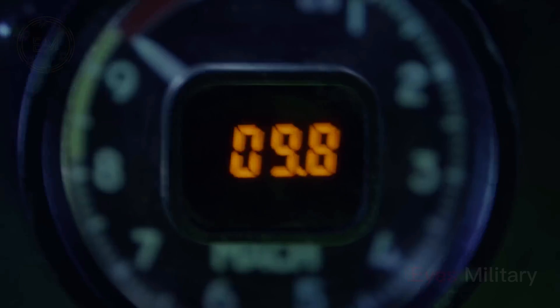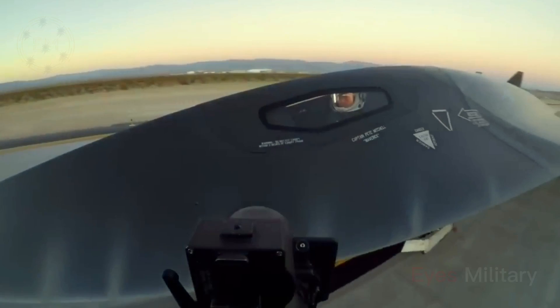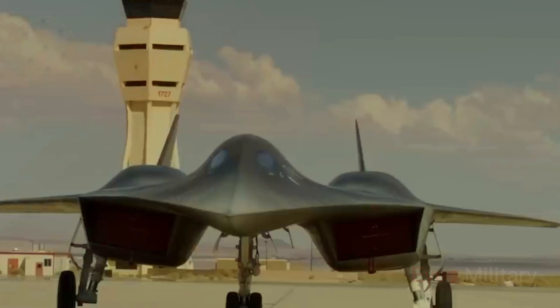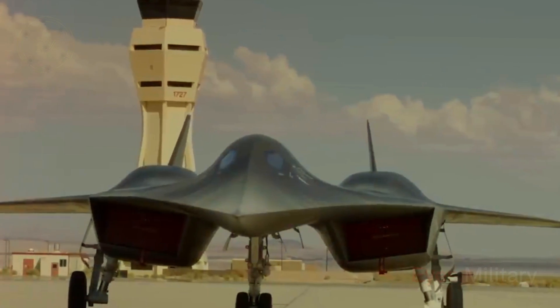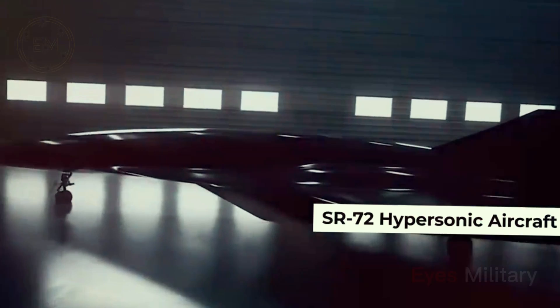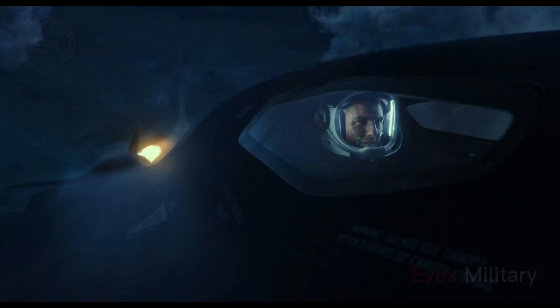Lockheed Martin has attempted in various ways to develop a successor to the SR-71 since 1998, but has failed to develop a high-speed aircraft. Lockheed Martin Skunk Works is also developing a rocket that launches a hypersonic technology vehicle, the HTV-2.